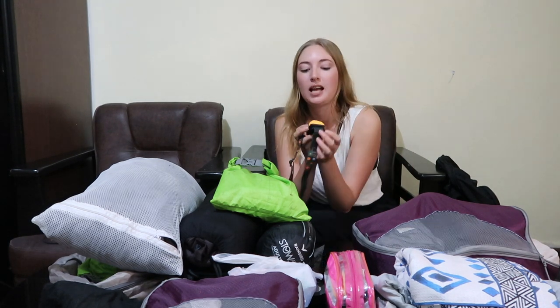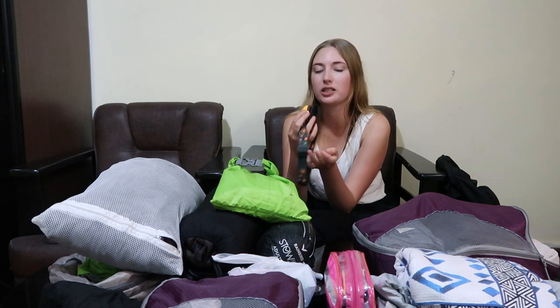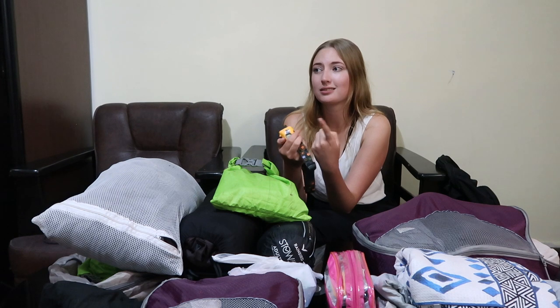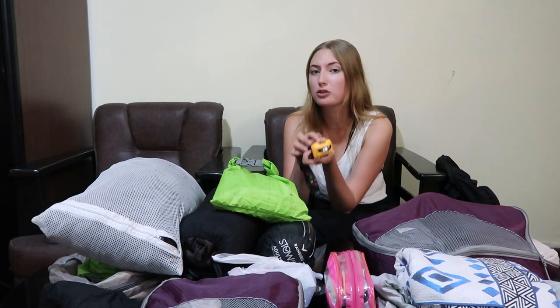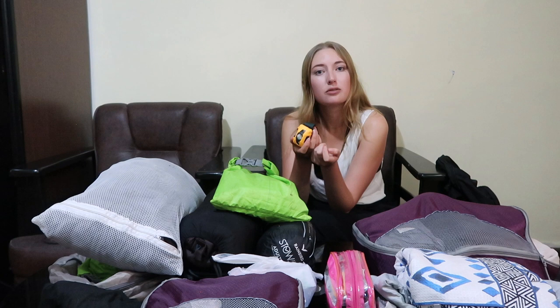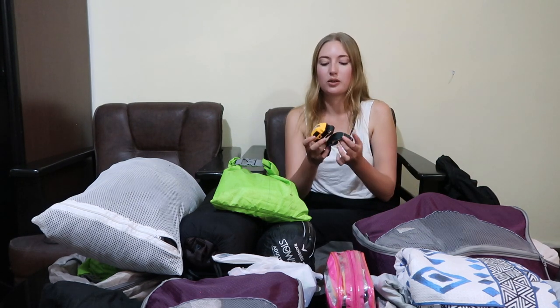Headlamp — I brought this because I read online that most toilets would be outside the lodging and you'd need it to go in the middle of the night. Only one place I stayed at in the whole 19 days had a toilet outside, but I'm still glad I had it because electricity isn't always reliable. Also useful just to read at night if you're lying in bed and the lights are too far away.